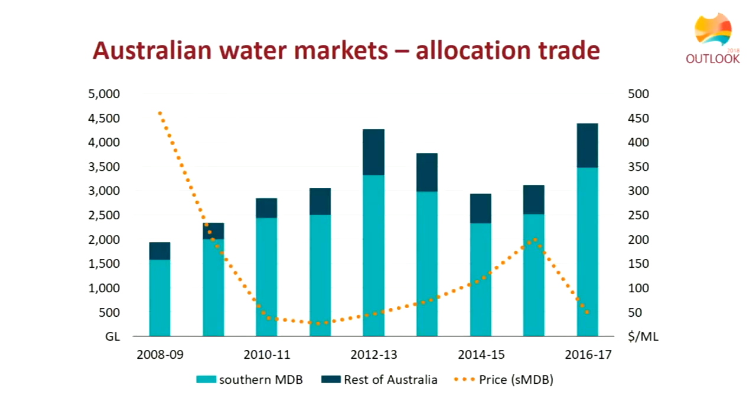Turning to allocation trade in the southern Basin: allocation trade has generally increased over time and prices have fluctuated, mainly in response to how much water is available. Prices are quite low when there is lots of rainfall. About five or six years ago there was quite a lot of rain and water around, so prices were quite low.